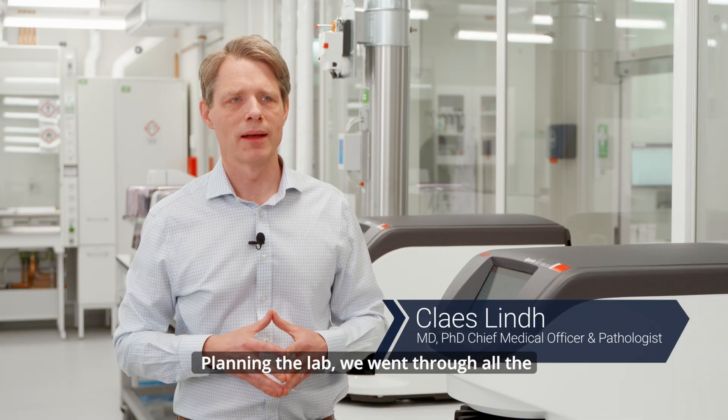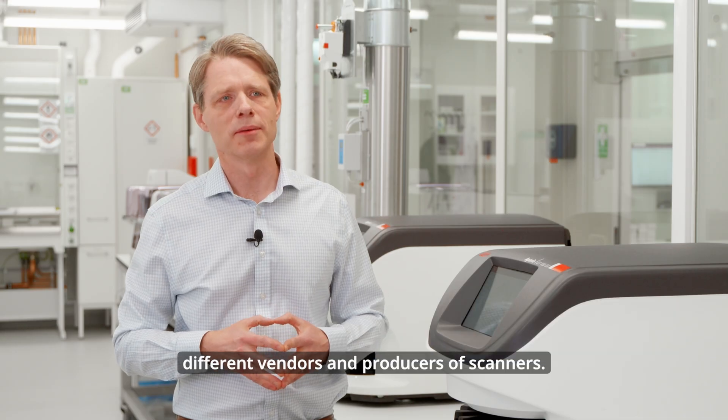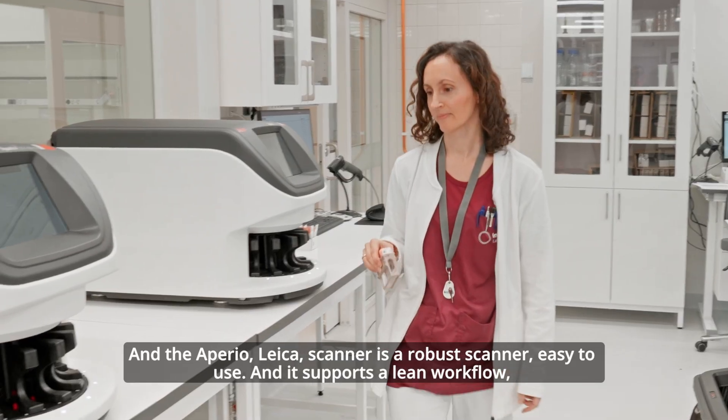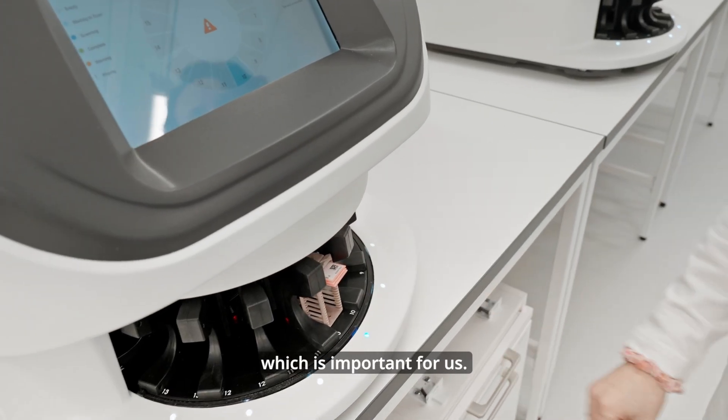Planning the lab, we went through all the different vendors and producers of scanners, and the Aperio Leica scanner is a robust scanner, easy to use, and it supports a lean workflow which is important for us.